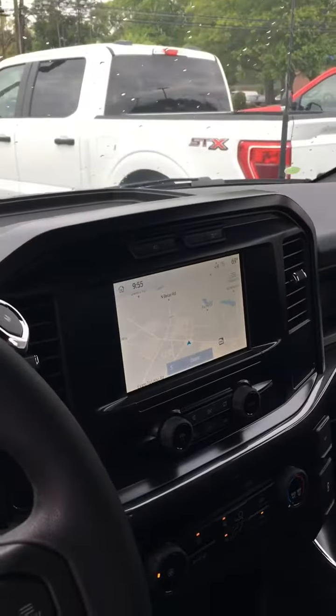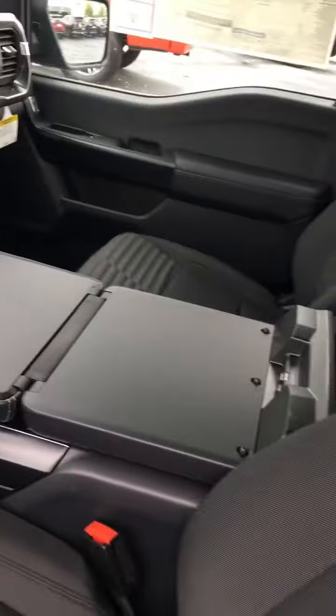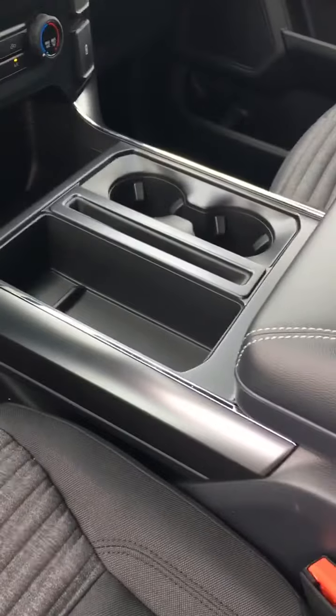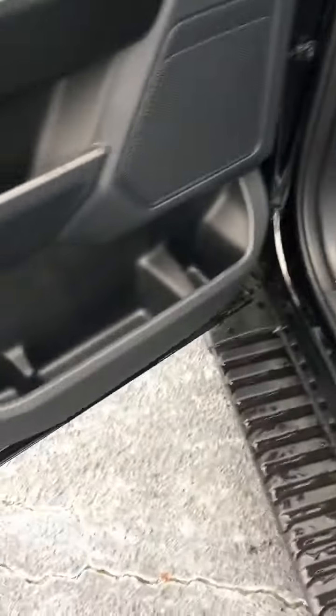We've got navigation in the dash. She has a workspace console, so not only do you have a center console, but you can put your laptop, you can fill out your bank deposits. You've got a work surface. The center console has places for everything — for your cell phone, storage, cup holders in the doors, cup holders in the center.